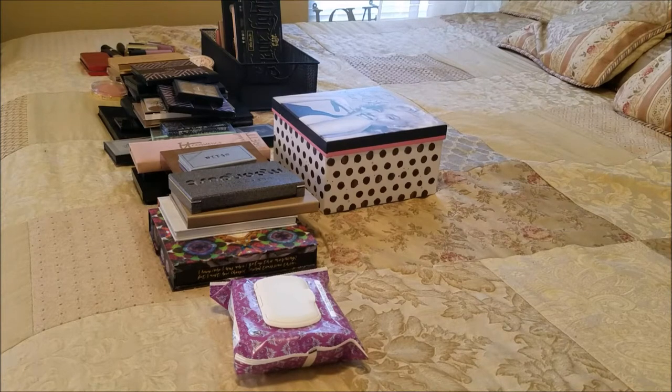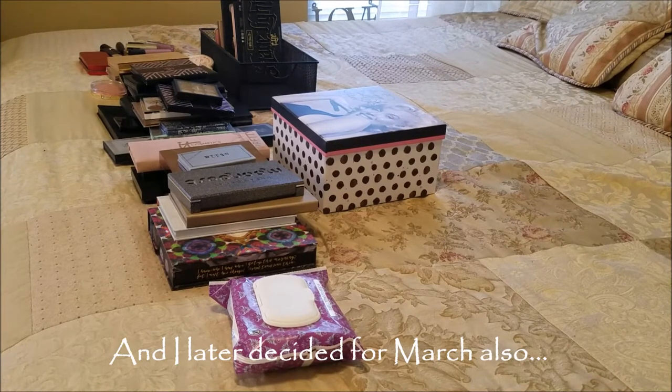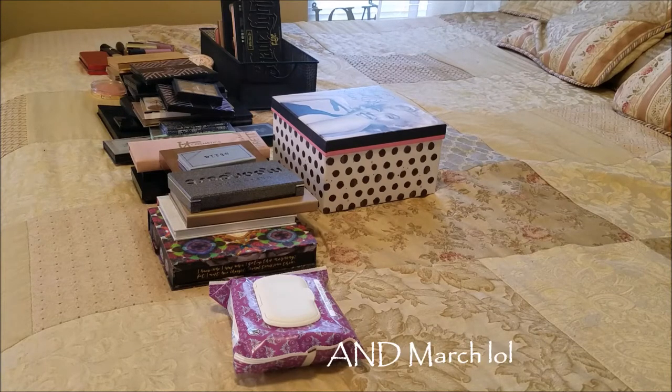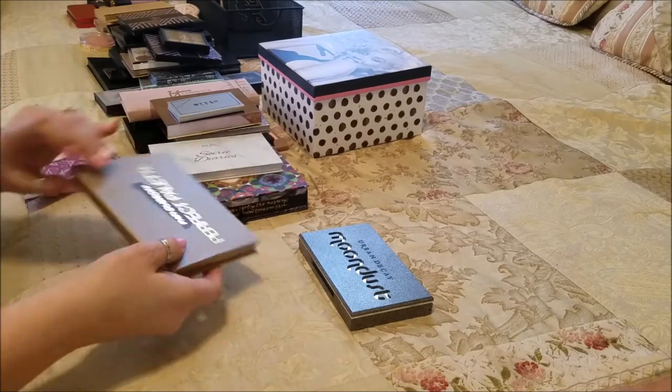Hi guys, welcome back to my channel. Today I have my February stash shopping. As you can see I have a lot of products on my bed. I'm going to start off going over what was on the chopping block last month, talk about things on the chopping block this month, and then talk about all the things I want to work into my rotation this month.